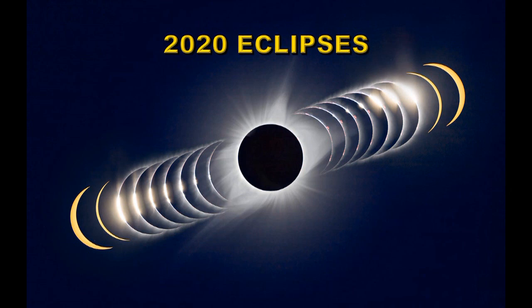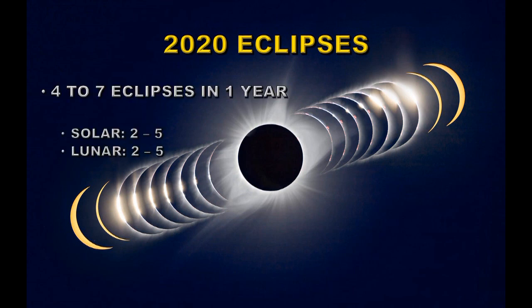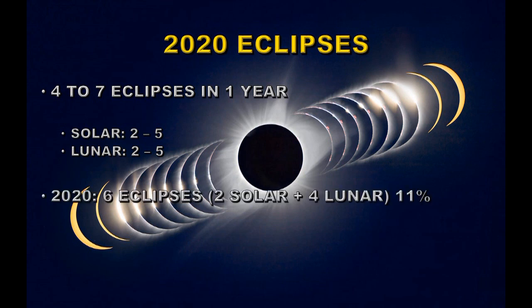The events that usually garner the most attention are eclipses, both solar and lunar. In any given year you can have between four and seven eclipses. There's always a minimum of two solar and two lunar eclipses, so you can have up to five of either. In 2020 we have a total of six eclipses — two solar and four lunar. Having four lunar eclipses in a year is actually quite rare; it only happens about once in every ten years.